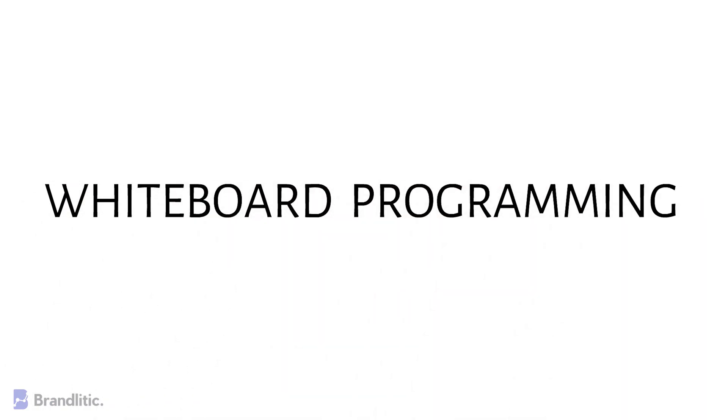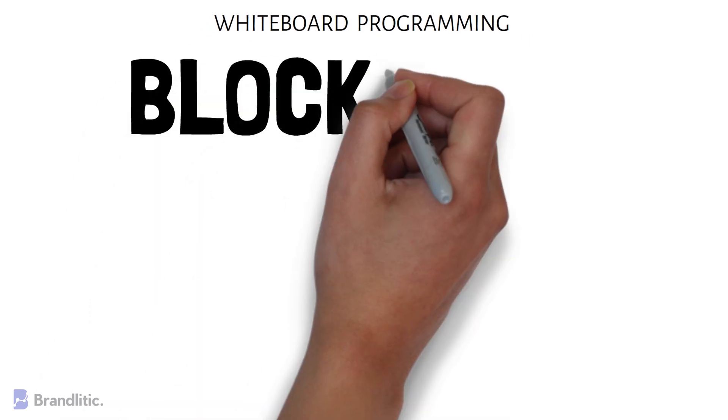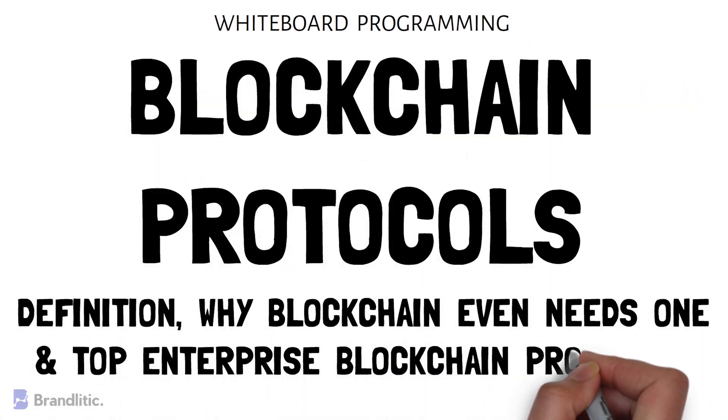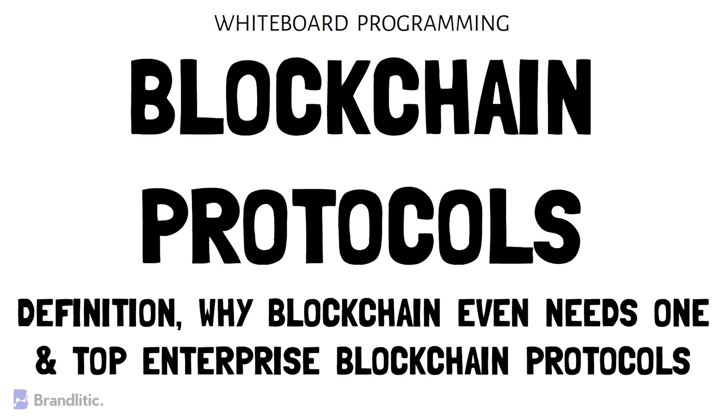Welcome to Whiteboard Programming, where we simplify programming with easy to understand whiteboard videos. Today I'll be sharing with you what is a blockchain protocol, why a blockchain even needs one, along with the top 5 blockchain protocols that you should know about. So let's get started.